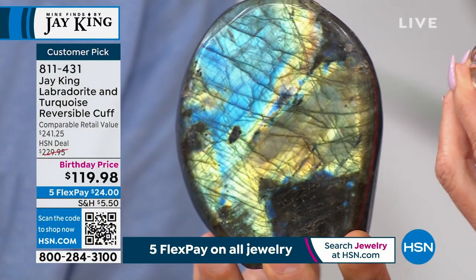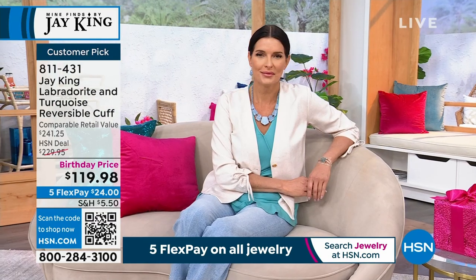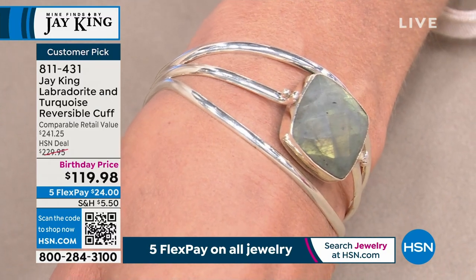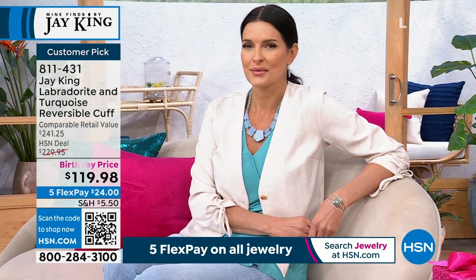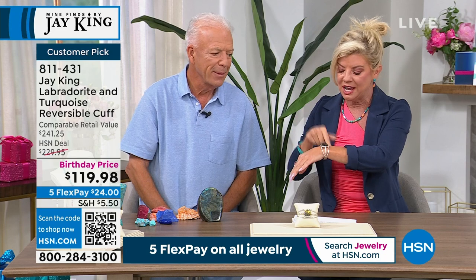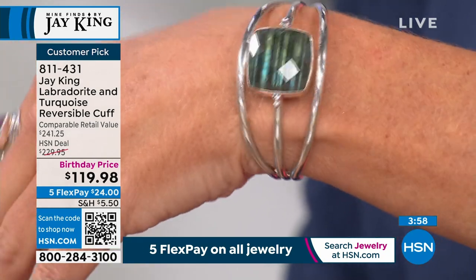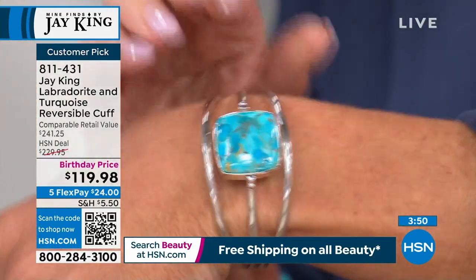Instead of exhibiting the labradorescence, it would dull out and just look flat. That's why when you see other designers that have cut labradorite but it's not fluorescing, it doesn't have the labradorescence and it just dulls out. The versatility is what makes it so amazing. You can take it and reverse it to the turquoise side — it's so simple. A lot of times with reversible jewelry you need a special tool, but this — depending on your wrist — you can literally take this and flip it right over.